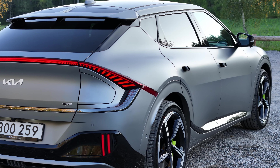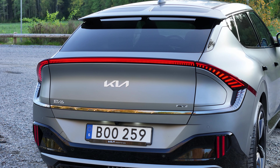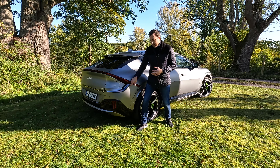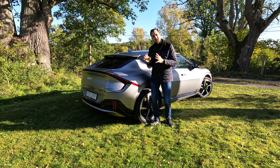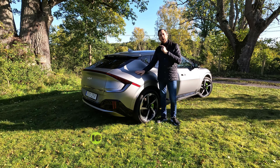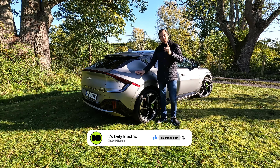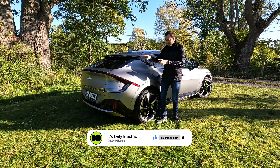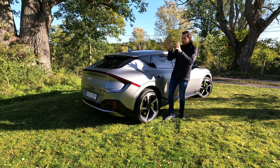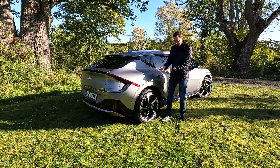It looks like someone just removed the taillight, threw it away, and put a charge port there instead. But I must say in this color combination — the Moonscape matte gray together with the black accents, the built-in taillights, and the turn signal lights — it really starts to make sense for me. This is the absolutely best looking color available on the Kia EV6 currently, and also the most expensive one.